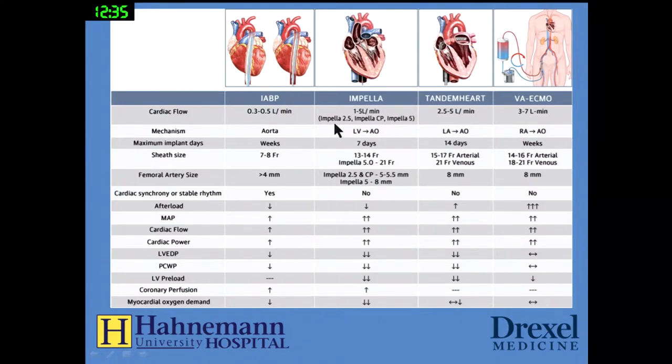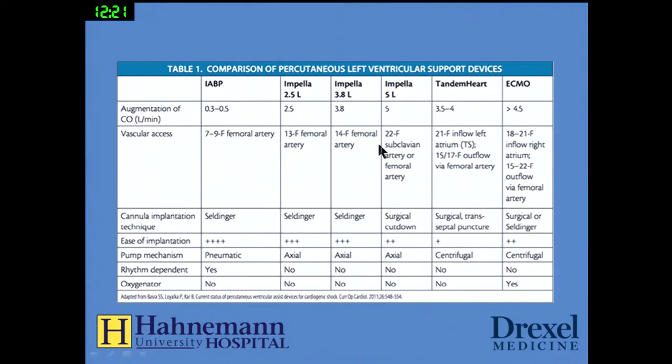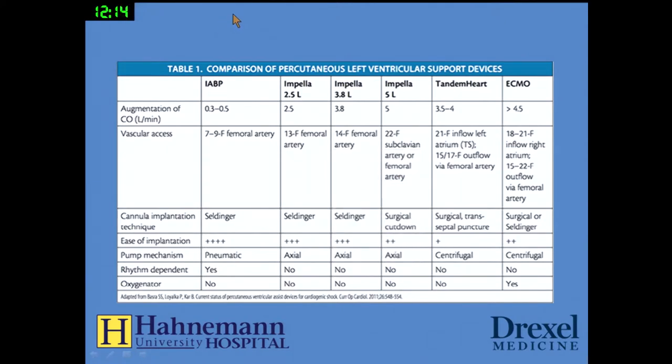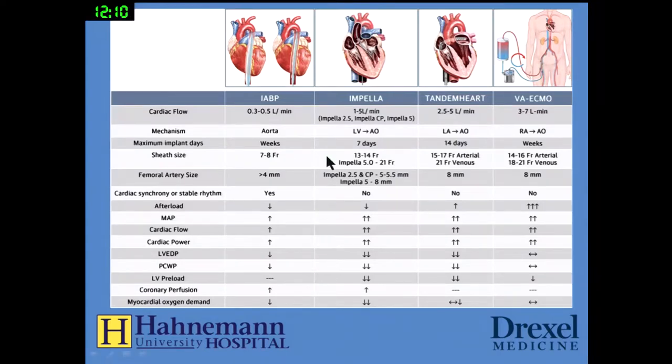The Impella device comes in three types: Impella 2.5 or CP placed percutaneously, and the Impella 5 placed surgically. It goes from the left ventricle into the aorta with a maximum implant time of seven days. It is very large — 13 or 14 French, or 21 French for the Impella 5, which is why it requires surgical placement. It does not need cardiac synchrony. It dramatically increases mean arterial pressure, coronary flow, and cardiac power, while reducing end diastolic pressure, wedge pressure, and preload, and decreasing myocardial oxygen demand.